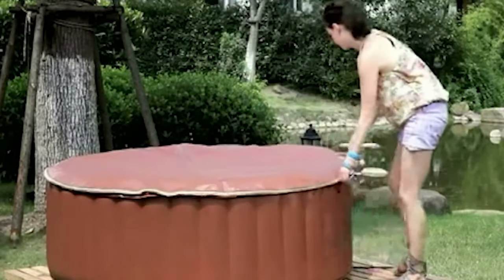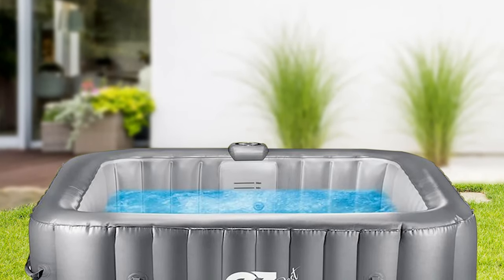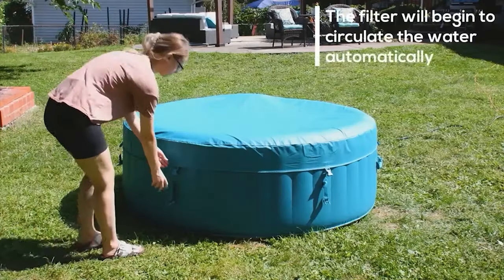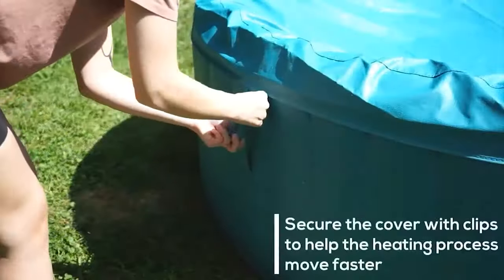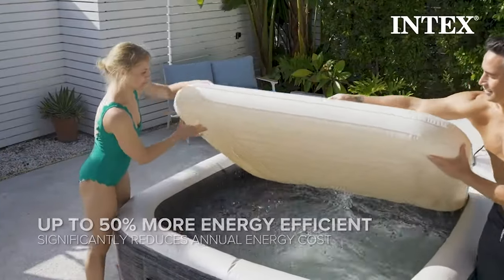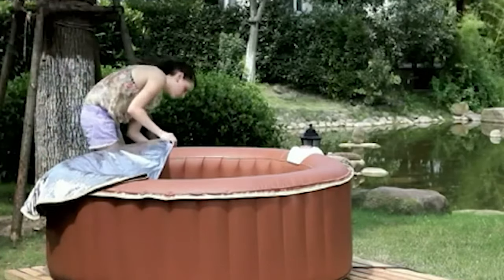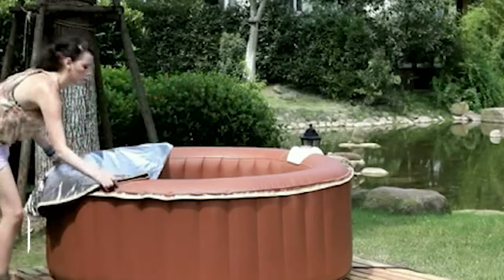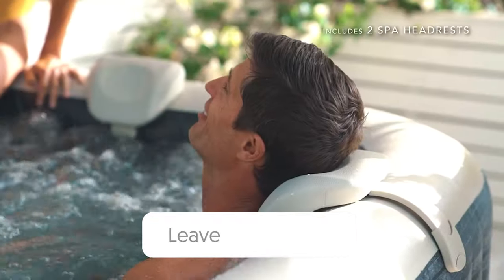In wrapping up our journey through the world of inflatable hot tubs, it's clear that a luxurious and rejuvenating experience doesn't always require a hefty price tag or permanent commitment. Each of these models offers its own unique blend of features, ensuring there's something for everyone regardless of space or budget constraints. From evening relaxation sessions to weekend mini parties, turning your backyard into a personal oasis has never been more affordable. Remember, it's not just about the product — it's about the memories you'll create and the relaxation you'll experience.